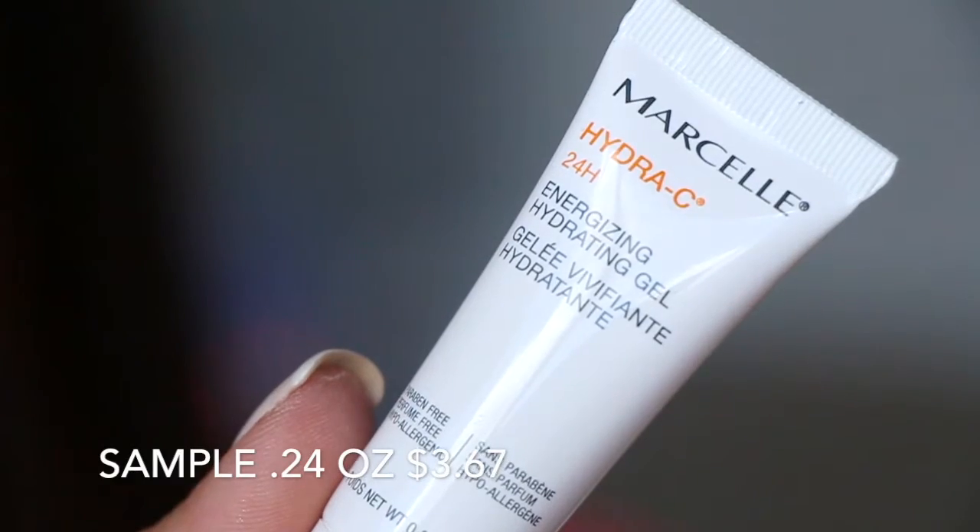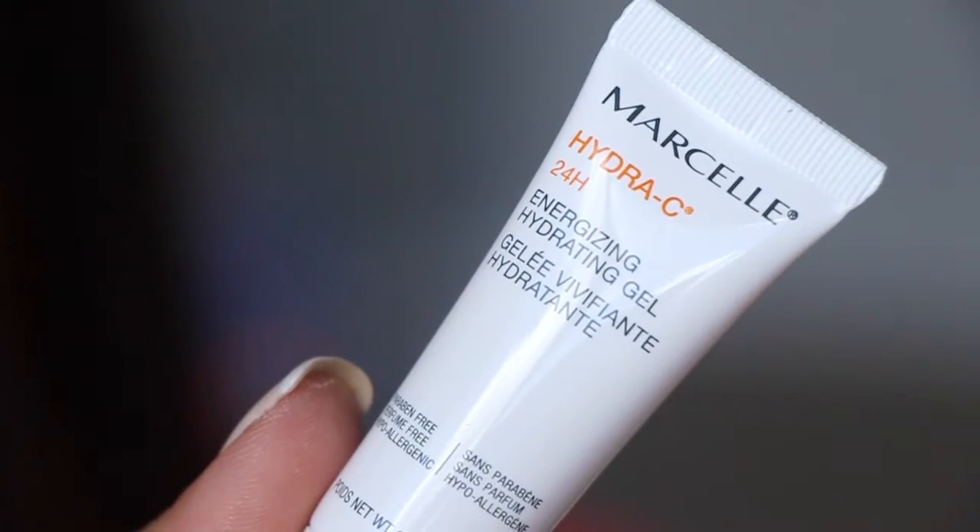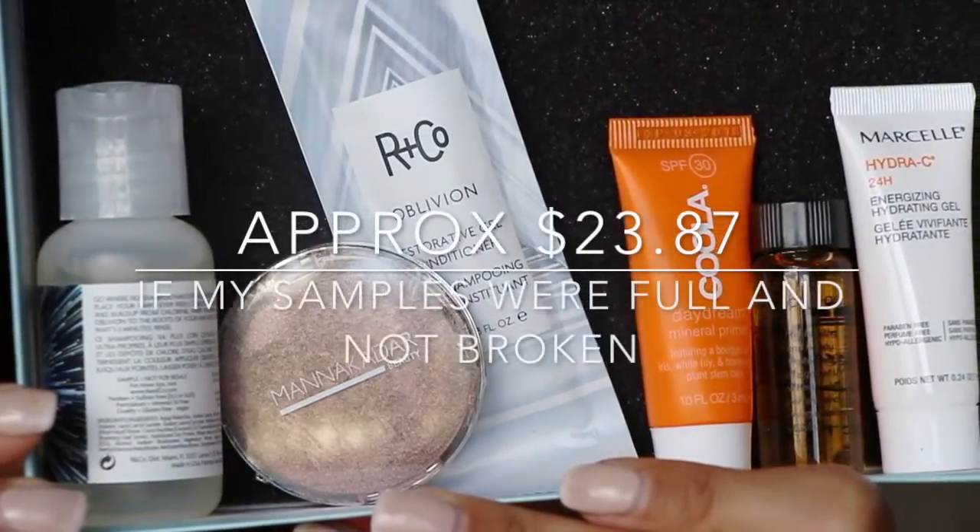And then lastly in here is from Marcel, Hydra C 24 Hour Energizing Hydrating Gel. These are all nice things — I'm just super disappointed in the sizes of everything. We have one full size product which was completely shattered, and then everything else is a deluxe size sample. So that is Birchbox. I feel like I've actually gotten this box already.